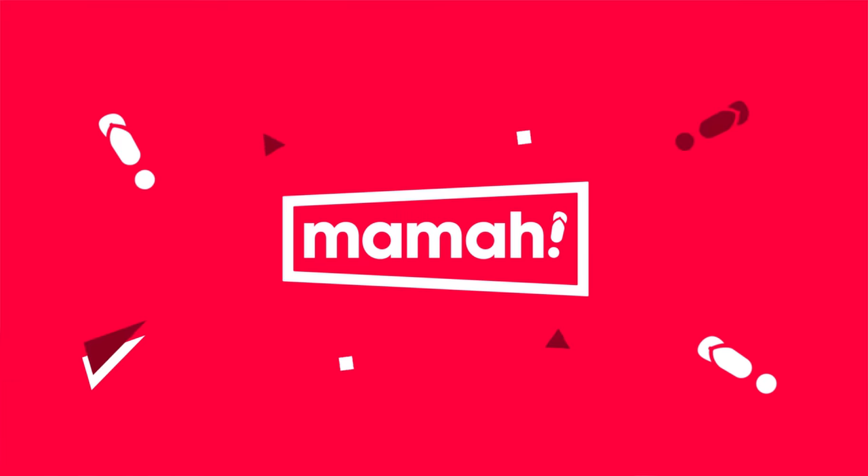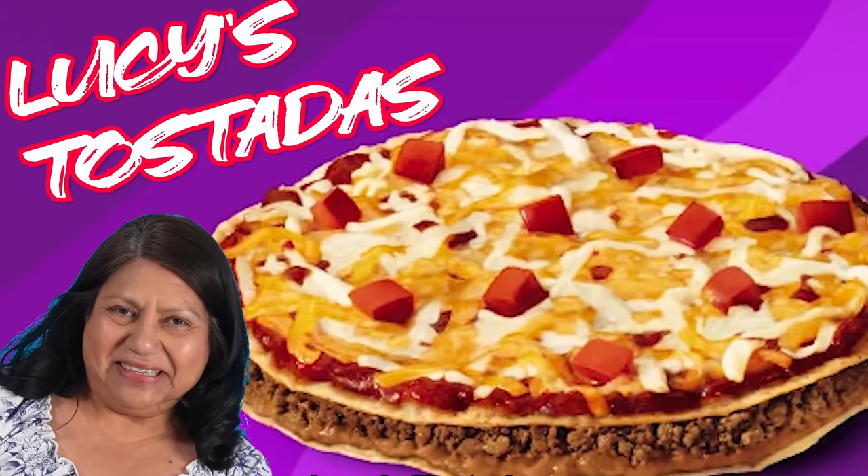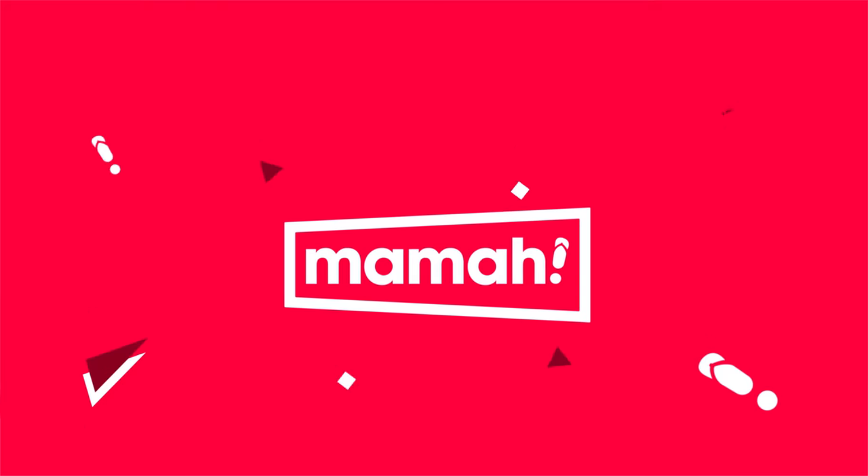Hey guys, real quick before the video starts — if you're liking this type of content, you'll love our other channel called Mama, where we have Mexican moms rank all types of things. Make sure you check it out, the link is in the description. With that being said, we hope you enjoy this video.